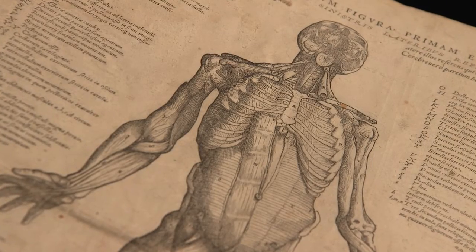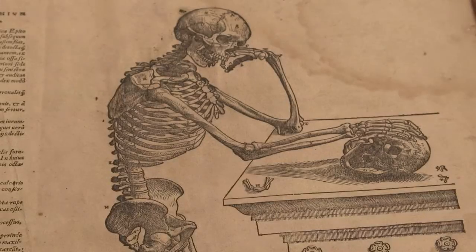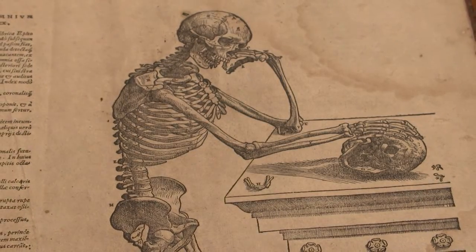When something really special comes and really kind of grabs you by the lapels, it's a wonderful feeling. It encourages you to always be receptive to that kind of discovery.